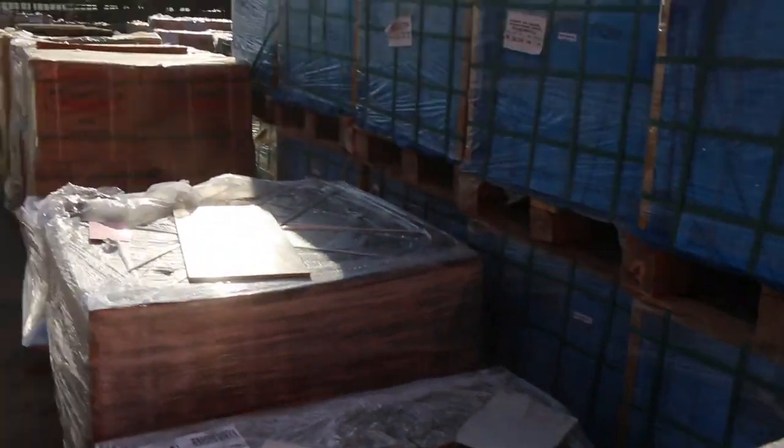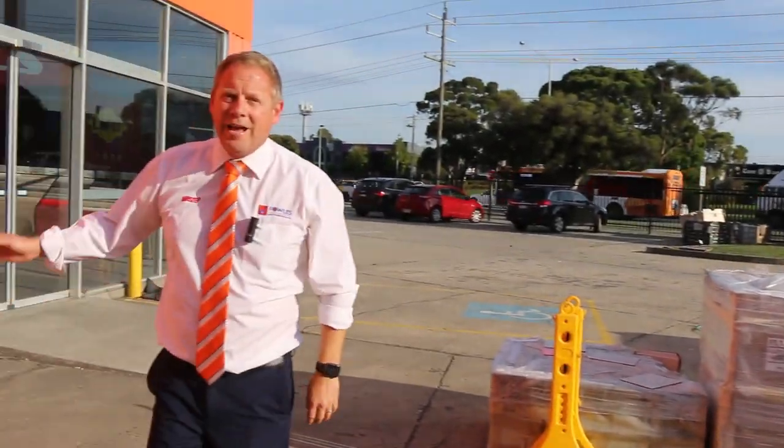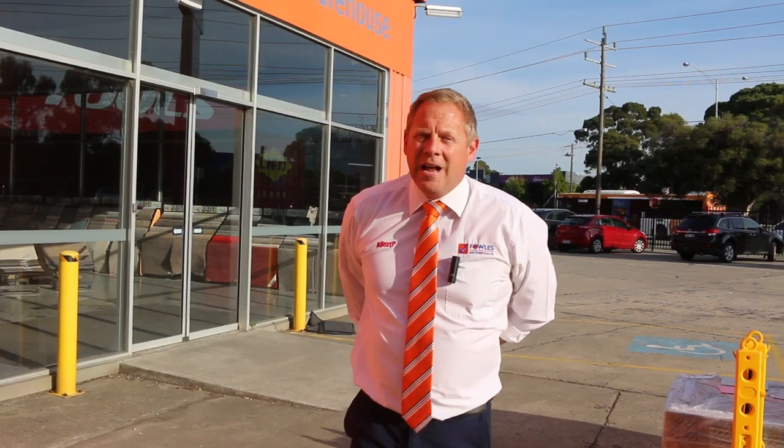So all in all folks, three fantastic auctions. We've got the carpet and floor covering, and also the timber and building materials auctions. If you want to check more out, have a look on the website — you can leave absentee bids. But particularly with all that unreserved stuff, it's best to come in and be part of the action. Thanks for watching folks, hope to see you tomorrow.